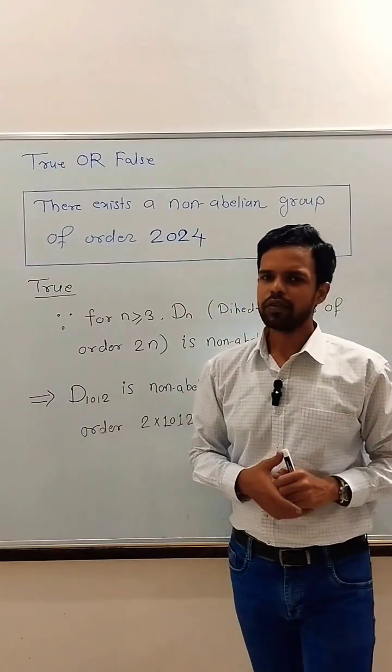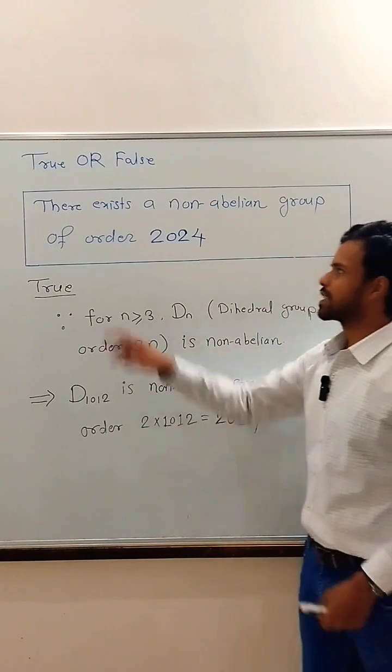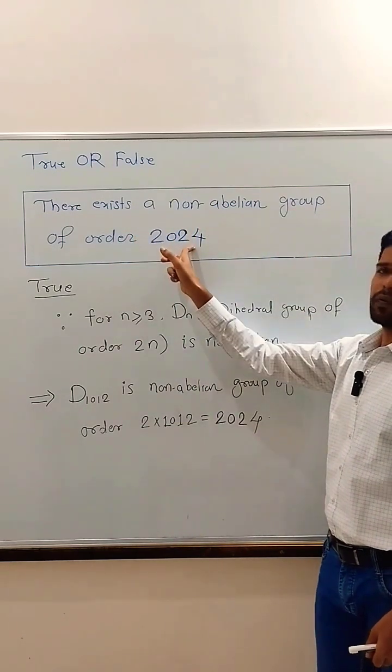Hello everyone, I am Akash. Let us solve a true or false question from Group Theory. The question is: does there exist a non-Abelian group of order 2,024?